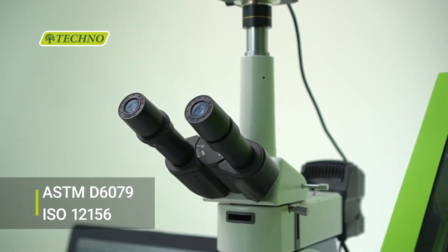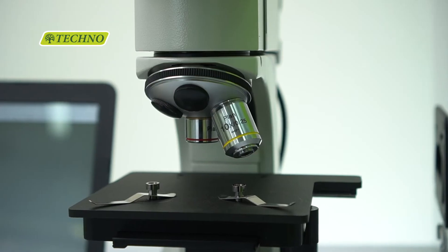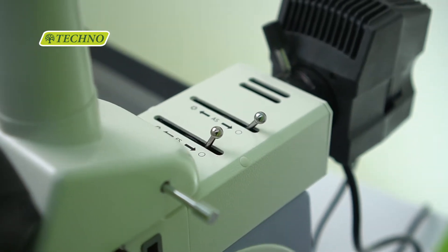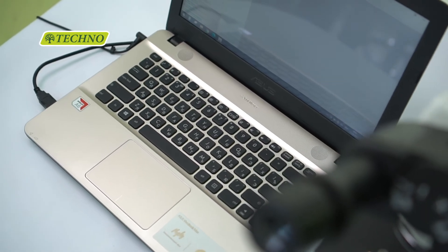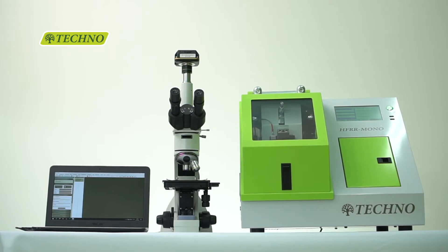Wear scar assessments are done on a standalone microscope with either a camera or with visual size determination according to ASTM D6079 and ISO 12156.